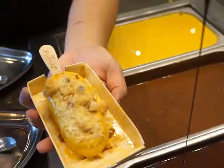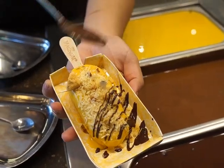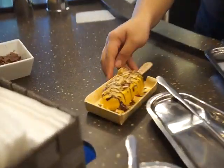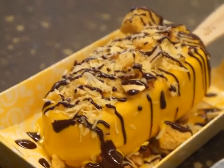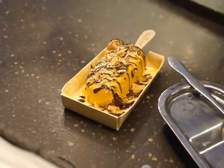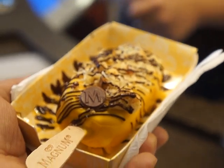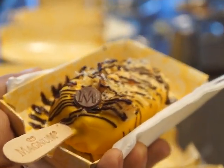For your drizzle, I would suggest dark chocolate so it's not too sweet. We'll drizzle it on. And then this is your signature Magnum M — the signature M coin, placed right on top. Here's your own Magnum. Wow, thank you, Kat. It was a pleasure. Thank you.